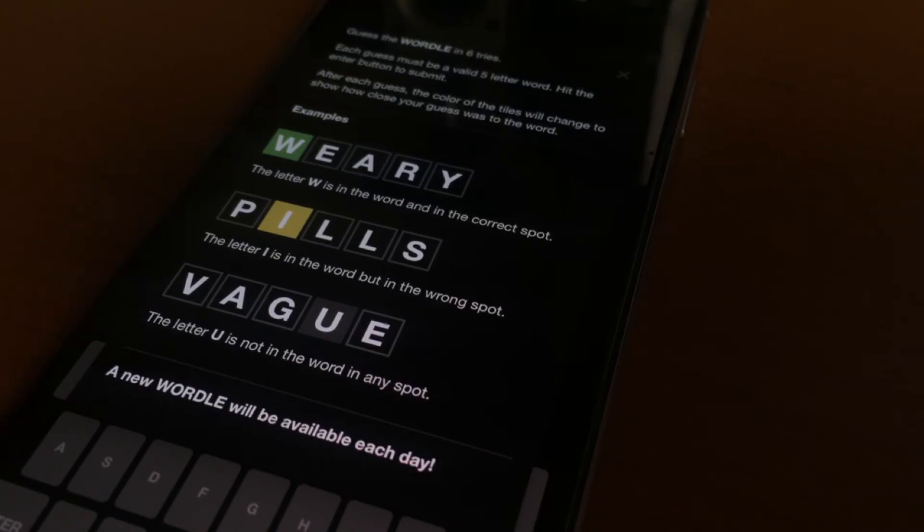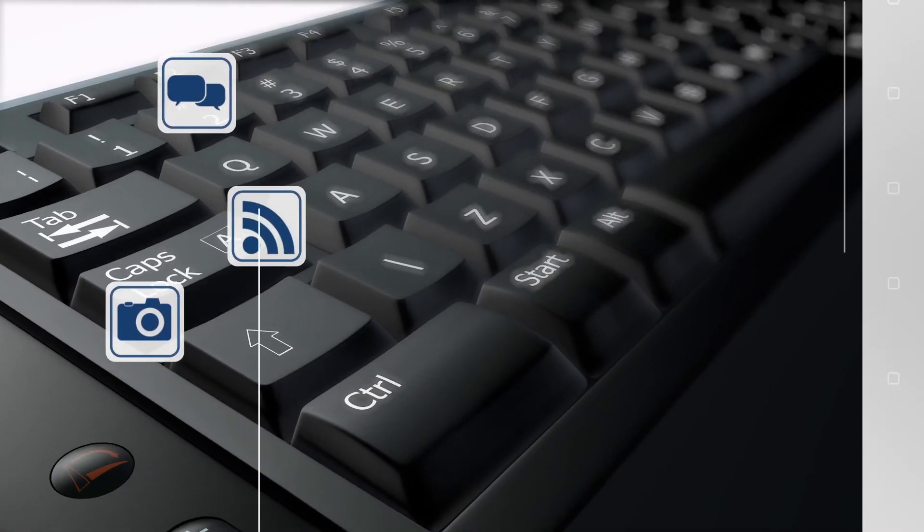Wordle is free to play, and every night at midnight they release a new puzzle. And that's what's great about this game — you can only play it once a day. But trust me, you can still get hooked. That's What the Tech. I'm Jamie Tucker.